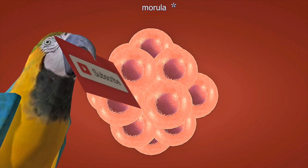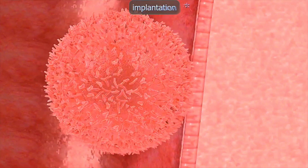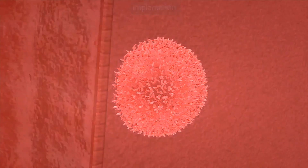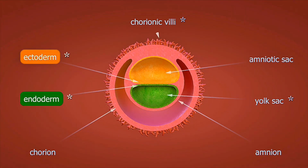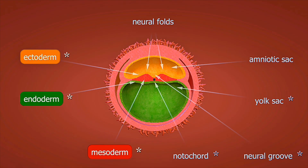At six weeks of pregnancy, something remarkable happens inside your body. Your baby, now about the size of a sweet pea at just four millimetres long, develops their very first heartbeat. This is what you see on a standard ultrasound at six weeks. The dark area is your gestational sac, and that tiny flickering light is your baby's heart beating for the first time. But what's really happening inside?